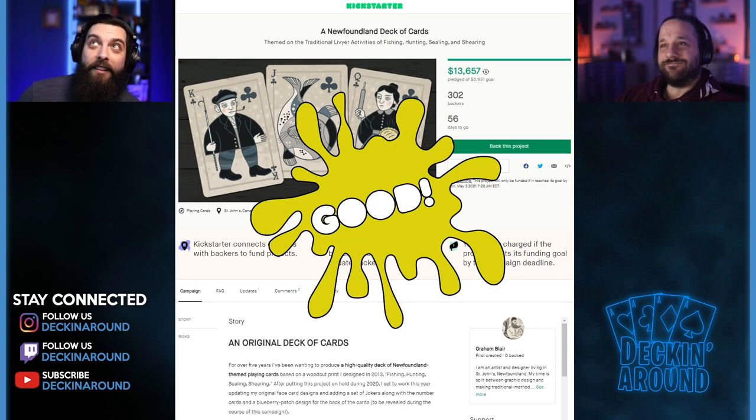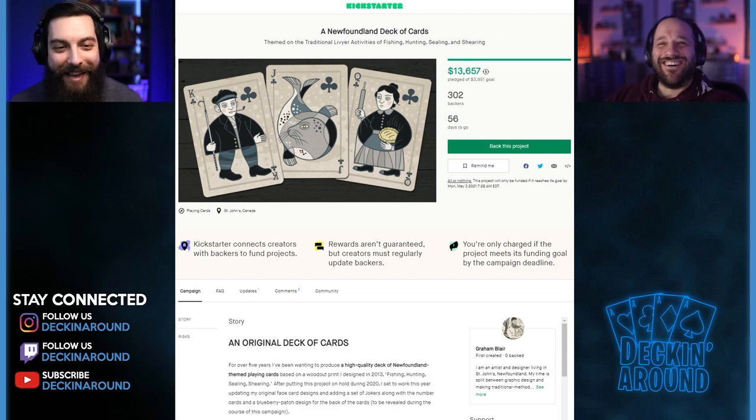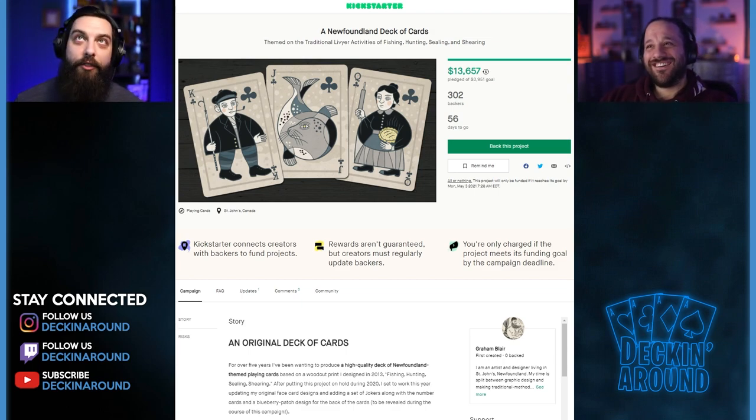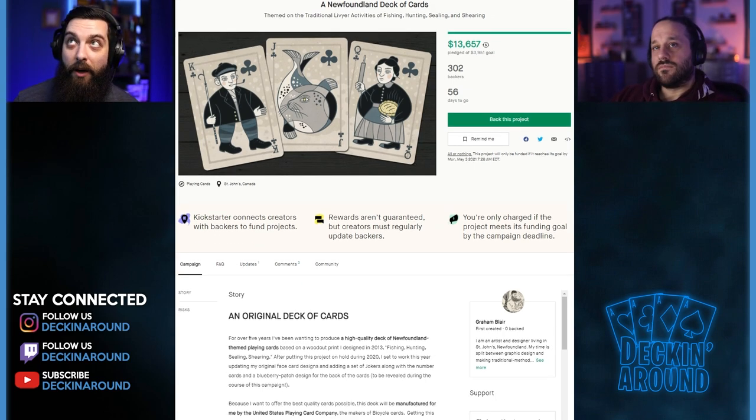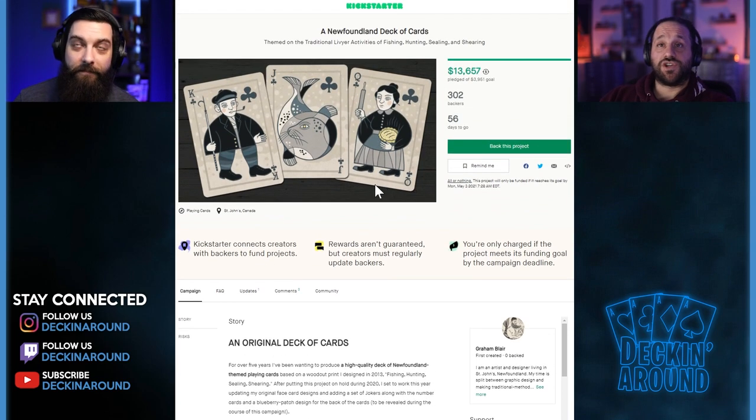This week's good deck is the Newfoundland Deck of Cards. The artwork is awesome and they're crushing their goal, which is great. However, the goal is a little concerning from the creator's perspective. If you're printing with a reputable printer like USPCC at a 1,000-run, you're looking at roughly $3,300 just for printing. After a 10% Kickstarter fee on a $3,900 goal, you'd barely cover printing — let alone shipping. Shipping is a huge factor that a lot of creators overlook.